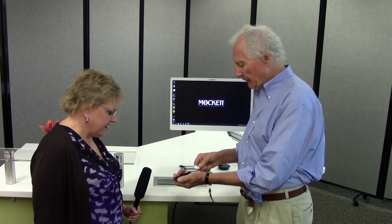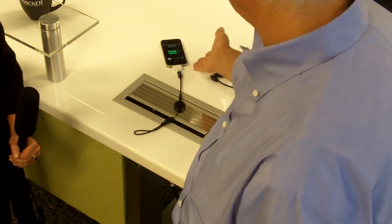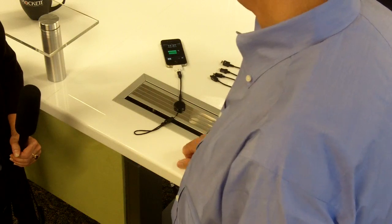I'll plug in my iPhone here and show you exactly what I mean. Plug it into the adapter, lay the adapter on there, and tada — it lights up and it's charged!